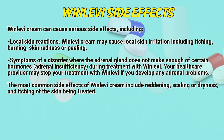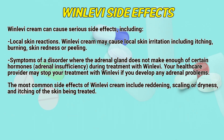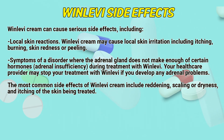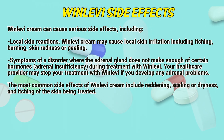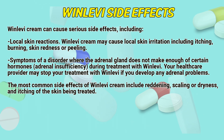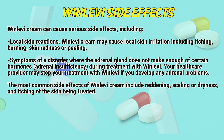Winlevy side effects: Winlevy cream can cause serious side effects, including local skin reactions. Winlevy cream may cause local skin irritation, including itching, burning, skin redness, or peeling. There is also a risk of adrenal insufficiency — a disorder where the adrenal gland does not make enough of certain hormones — during treatment with Winlevy. Your healthcare provider may stop your treatment with Winlevy if you develop any adrenal problems.